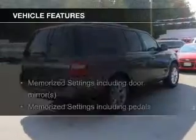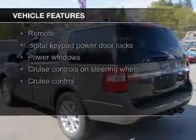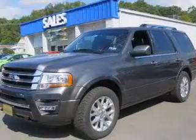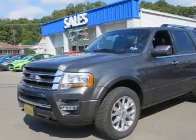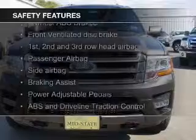The features include a turbocharger, leather seats, heated seats, Bluetooth connectivity, Ford Sync voice activation, Sirius XM satellite radio, digital audio input, remote start, memory seats, and a trailer hitch.